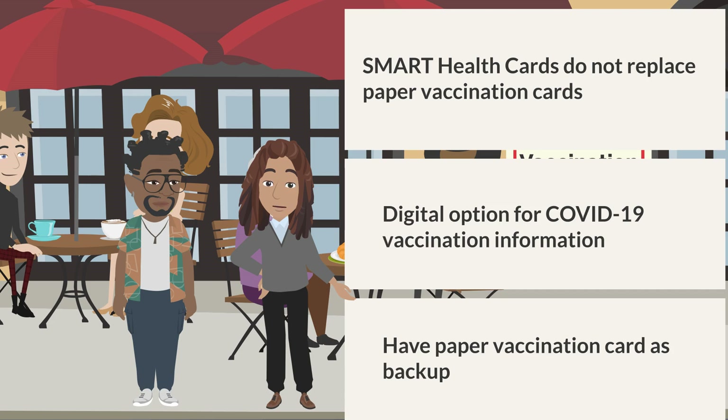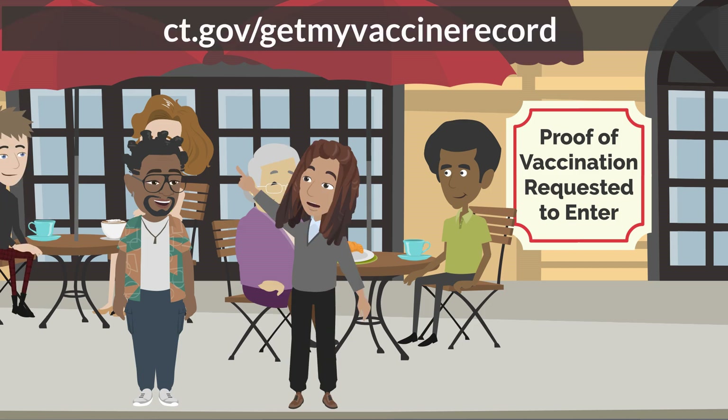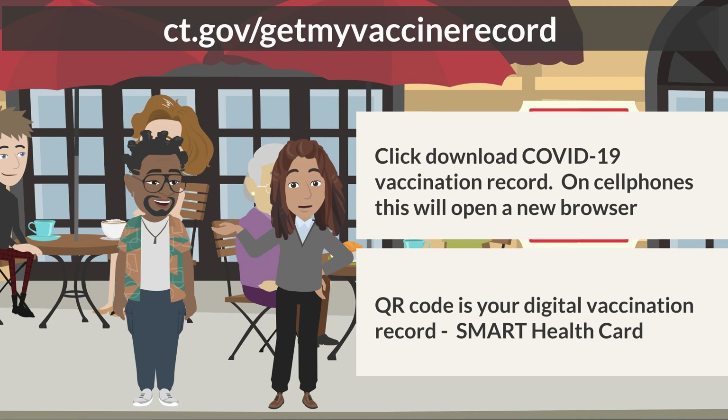That sounds pretty cool. How do I get one? It is really easy. Go to the CTWiz public portal at ct.gov/getmyvaccinerecord for instructions on how to access your COVID-19 vaccination record. Once you've accessed your vaccination record, click to download your COVID-19 vaccination record. When you are on your phone, it will open up a new browser and you will see what looks like your COVID-19 vaccination card at the top. On the bottom, you will see a QR code. This is the digital vaccination record or smart health card that businesses can scan to confirm your vaccination status.